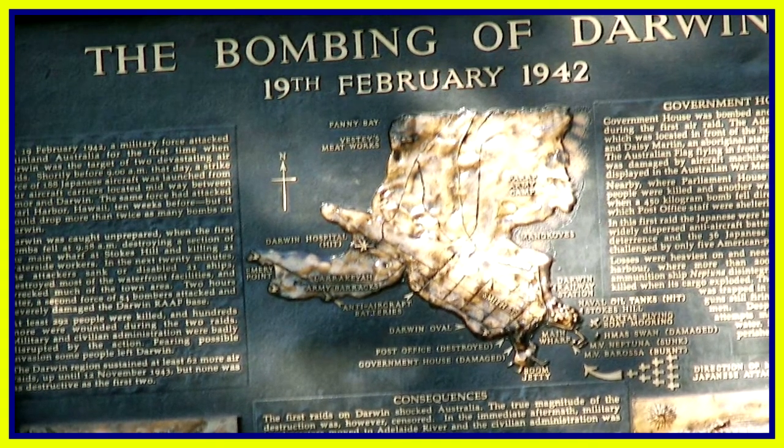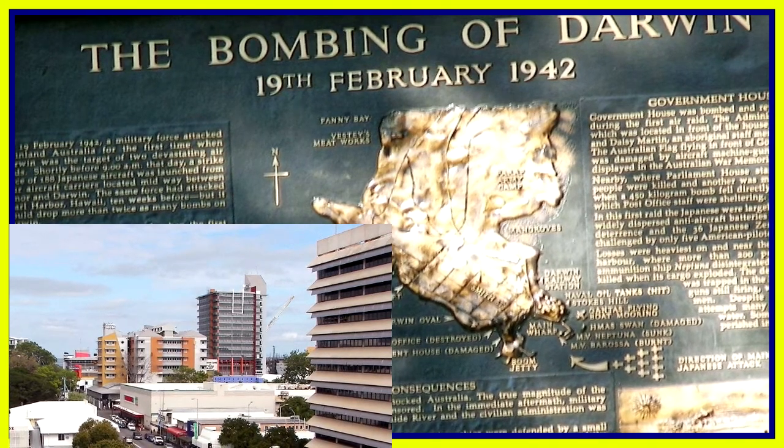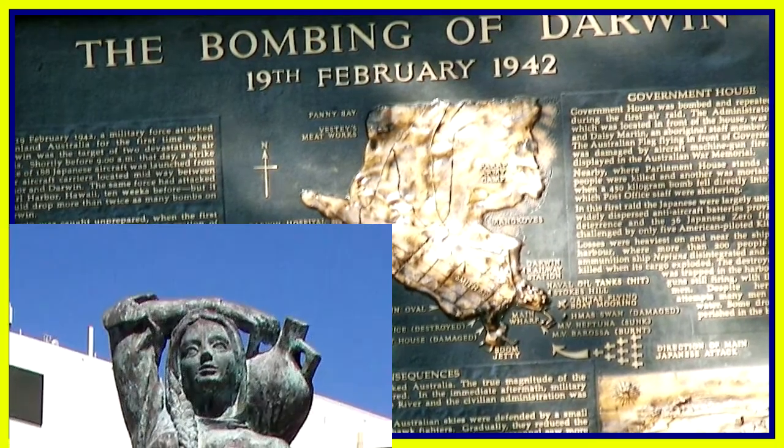Everywhere you go in Darwin there's lots of information about the bombing of Darwin on the 19th of February 1942. More bombs were dropped on that day on Darwin than were dropped on Pearl Harbor.